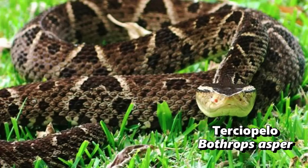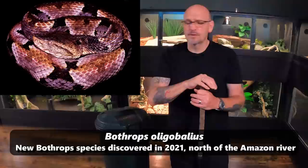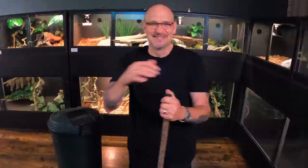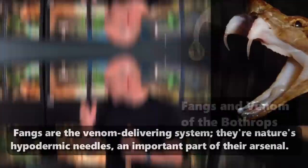The Bothrops leucurus, which we've got a massive one. The Bothrops asper, the Bothrops atrox, the Bothrops colombiensis — there are so many different Bothrops, but they're all kind of referred to in their homeland as the fer-de-lance. This leucurus was cited as being one of the largest Bothrops leucurus in the world ever recorded. Venom Central has got one that's over six foot — she is a big girl.